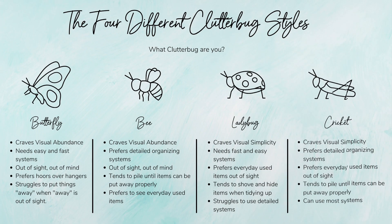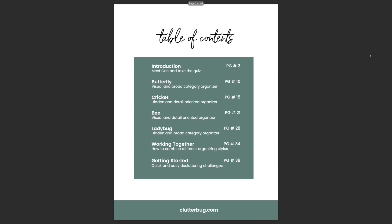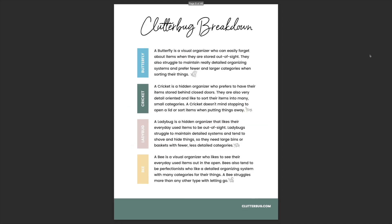If you want to learn more about your organizing style, I call them clutter bugs — there are four cute little bugs. I'm going to put a link below to a free ebook that goes into detail about all of the different styles and how you can combine styles with a different type. I updated this ebook, so if you've already checked it out, check it out again — there's lots of new content. You can also take the free quiz on my website, clutterbug.com.